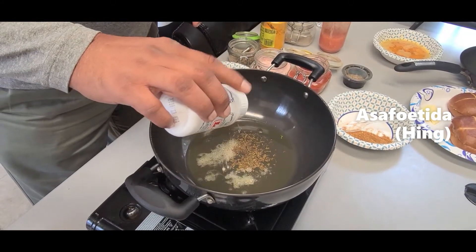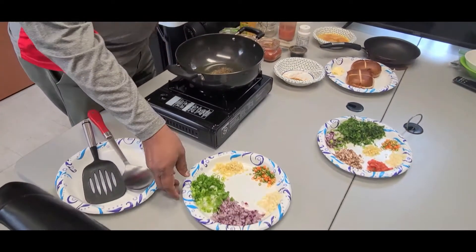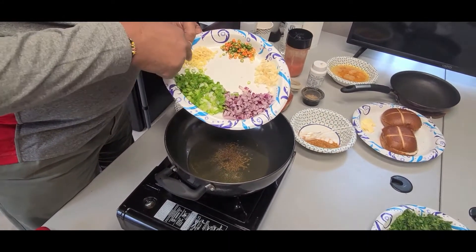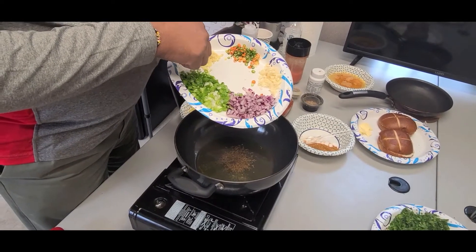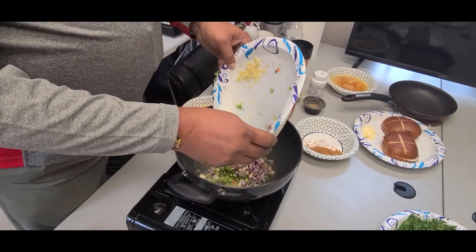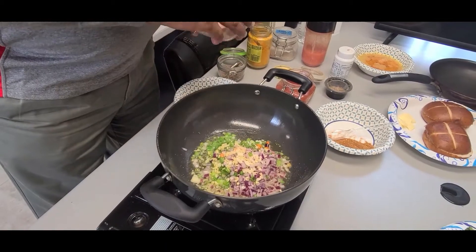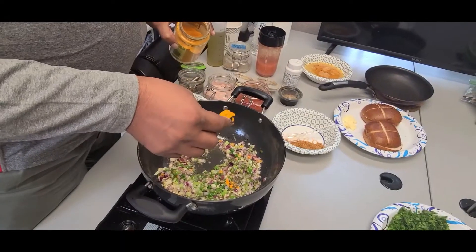As soon as the oil gets hot, I add a little bit of hing or asafoetida — it gives a nice taste to it. Oil is hot, so I'm going to start off with all my ingredients: onions, a little bit of green onion, garlic, chilies, and ginger — all of it goes in. Most importantly, a little bit of salt gives it a chance to draw the water out.